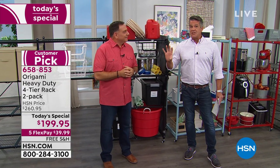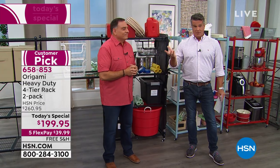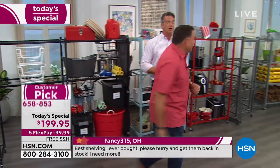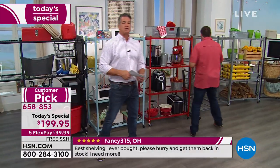We have about 15 minutes left in the presentation. We have a caller. I'm going to grab a rack while we're doing that. I'm going to say hi to Shirley.